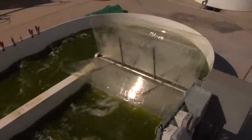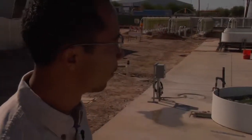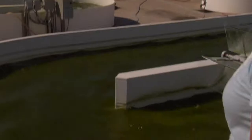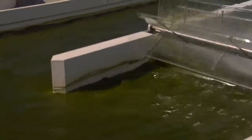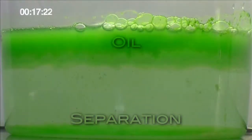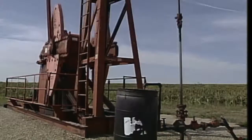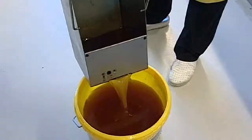This is a pond reactor. Algae is being grown in order to produce oil. As you can see, there are several different sizes of ponds here, where different kinds of algae are being put in an experiment. This works because algae contains oil we can convert to fuel, the same way we convert the oil we get from the ground. You can do something similar with restaurant grease, too.